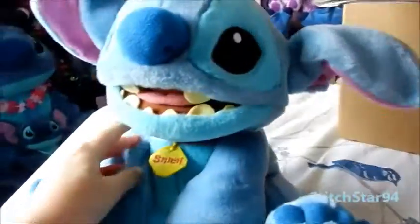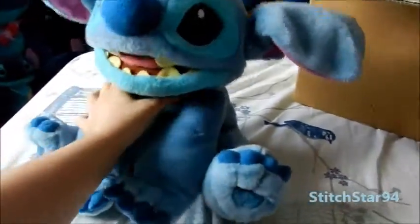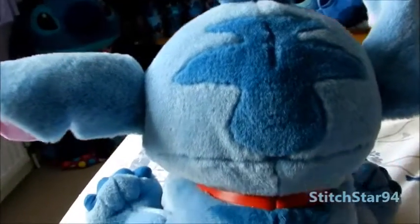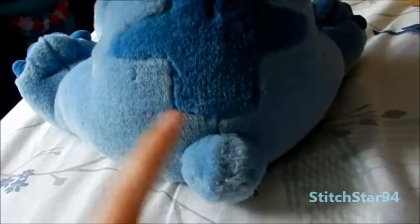He's so cute, I can't get over him. It's amazing. He's got nice markings on his back and a nice little tail.